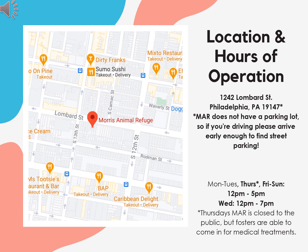Our main shelter is located in Center City at 1242 Lombard Street. This is where you'll pick up animals and where you'll go for clinic appointments and surgery drop-offs. Keep in mind that we don't have a parking lot, so if you're coming for an appointment, leave yourself enough time to find street parking. The refuge is open every day of the week from 12 to 5 p.m. to fosters. We're closed to the public on Thursdays, but fosters can still schedule appointments for medical treatments. On Wednesdays, we're open until 7 p.m.